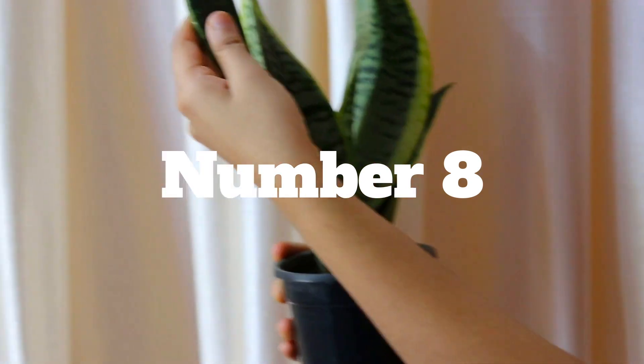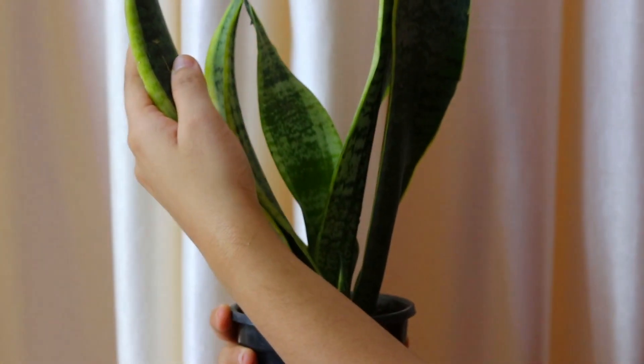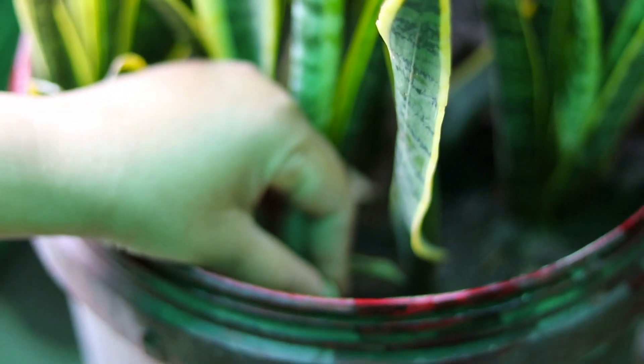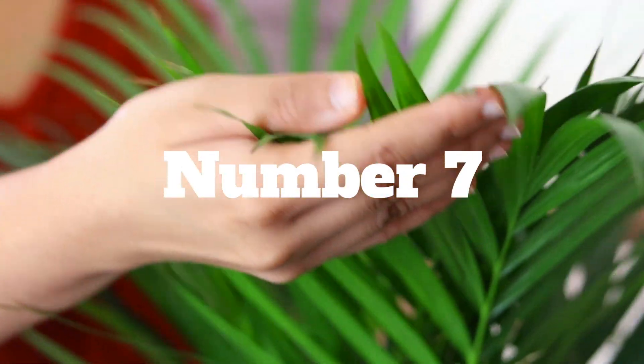Number 8 is snake plant, which is also known as sansevieria or mother-in-law's tongue. Not only will this plant beautify your home, but it will also remove pollutants from your environment. This plant can be propagated with cuttings in water as well as in soil very easily.